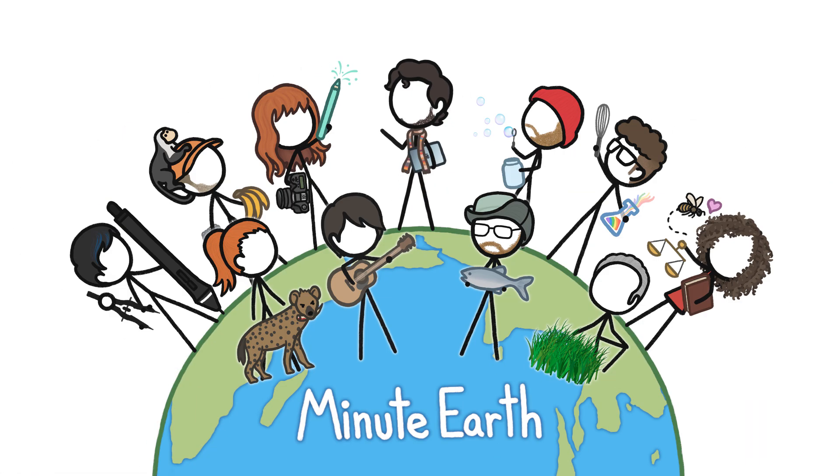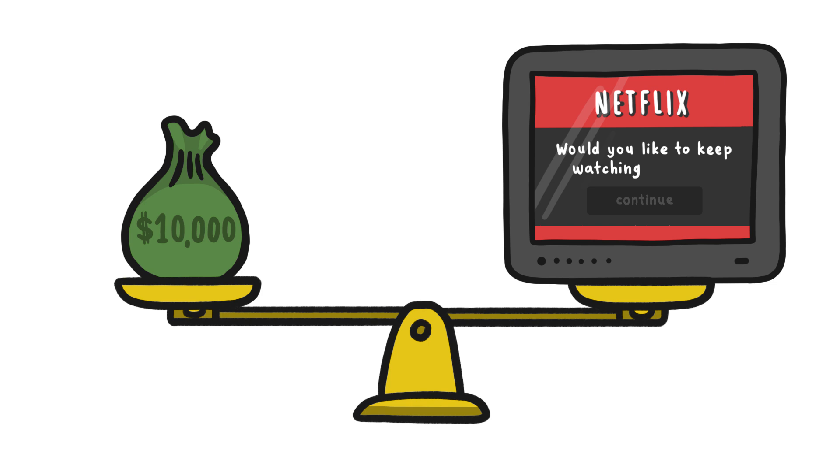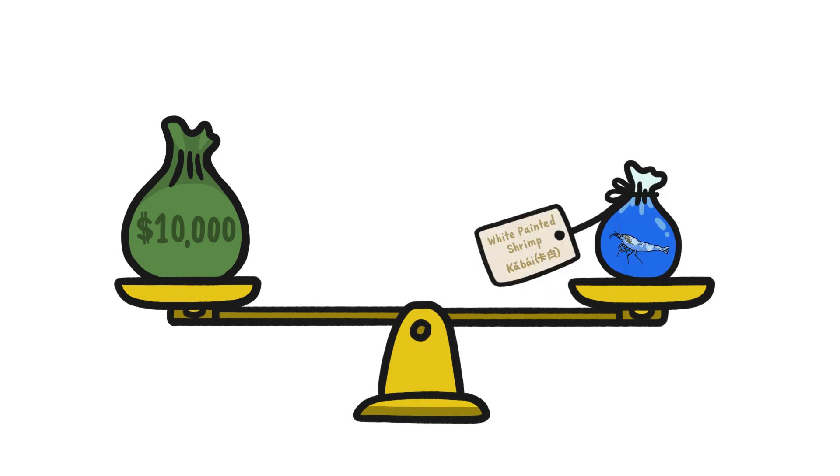Hi, this is Julian from MinuteEarth. For $10,000, you could buy 10 brand new laptops, or a subscription to Netflix for nearly 800 years, or a 2018 sedan, or this single freshwater shrimp.